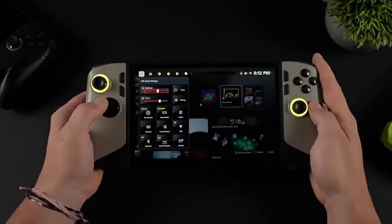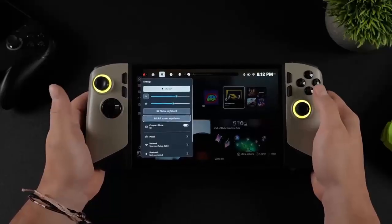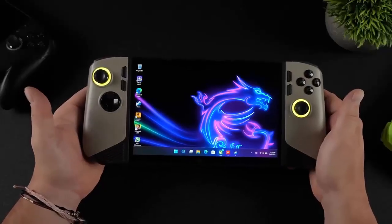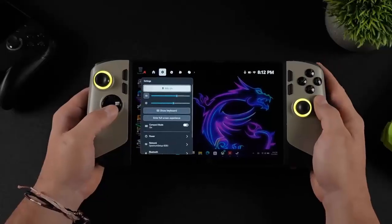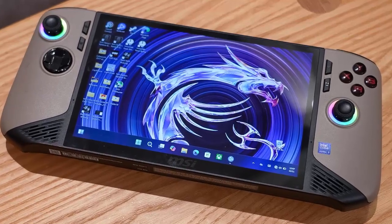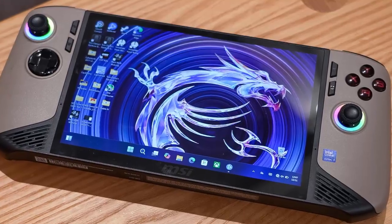The handheld gaming wars just got serious. Microsoft has officially rolled out its full-screen handheld mode to the MSI Claw, bringing the Xbox-style experience beyond ASUS's ROG Ally and into the hands of even more Windows gamers. It's not just a UI change — it's a signal. Windows is finally treating handheld PCs as their own category.